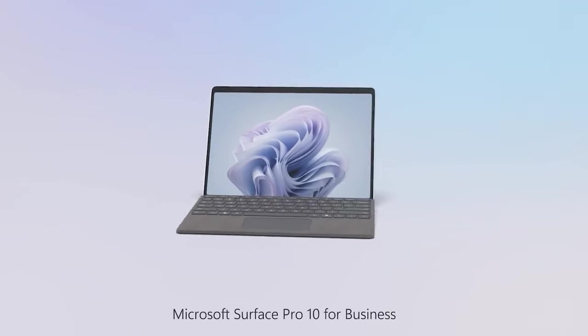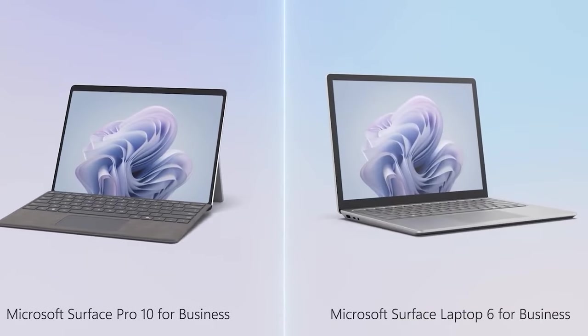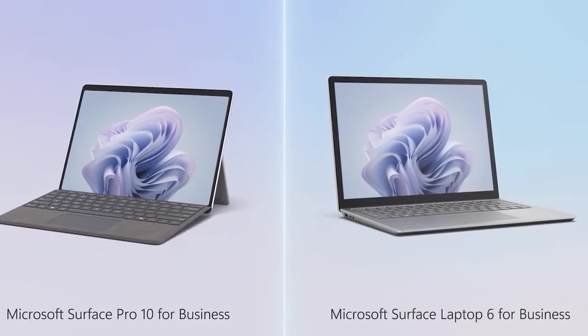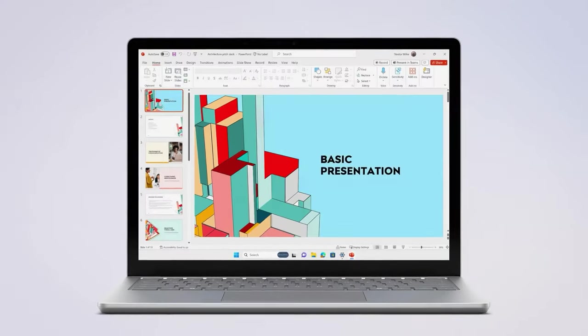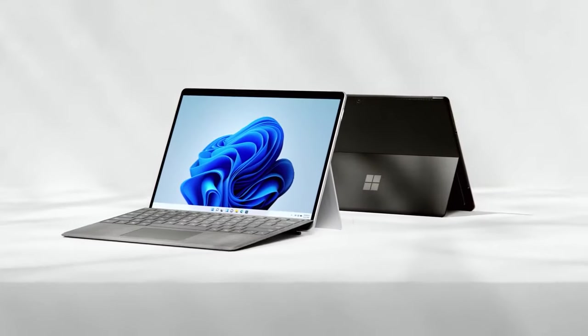This Thursday at Microsoft's Co-Pilot and Surface event, for the first time, we were able to see the Surface Pro X and Surface Laptop 6. When it comes to portability, the Surface lineup has always been one of our top picks, so seeing the next development is very amazing.